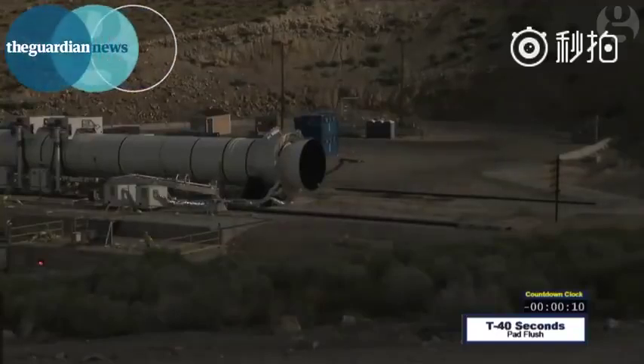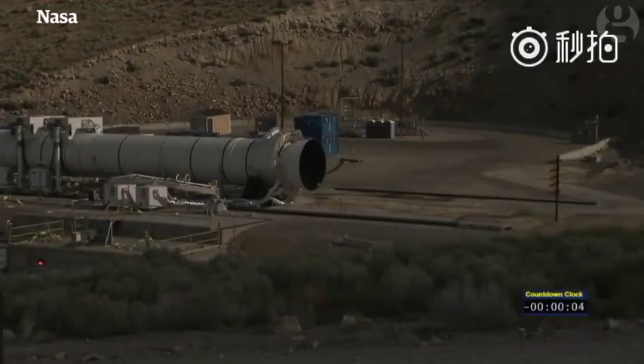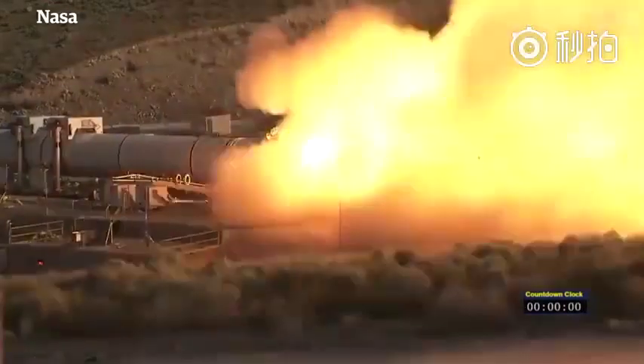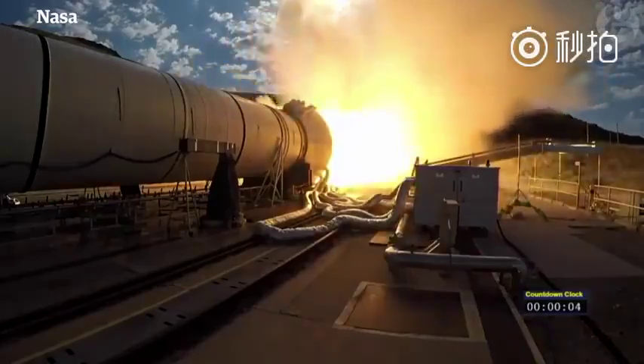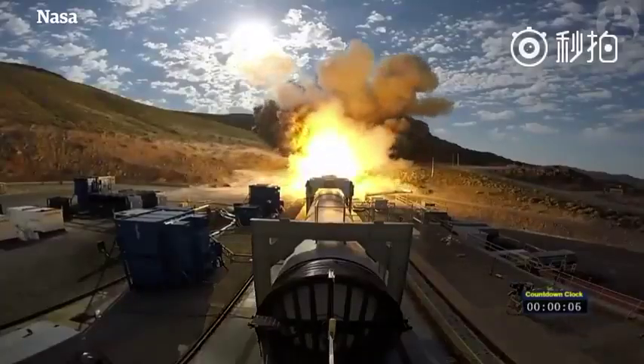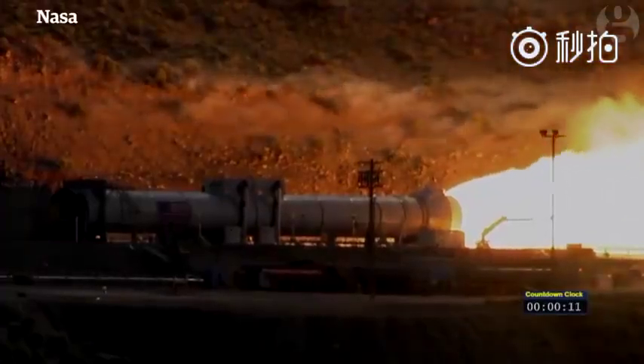Team, my name's 10, 9, 8, 7, 6, 5, 4, 3, 2, 1, fire. And we have ignition of NASA's Space Launch System solid rocket motor powering us on our journey to Mars. Let's go.